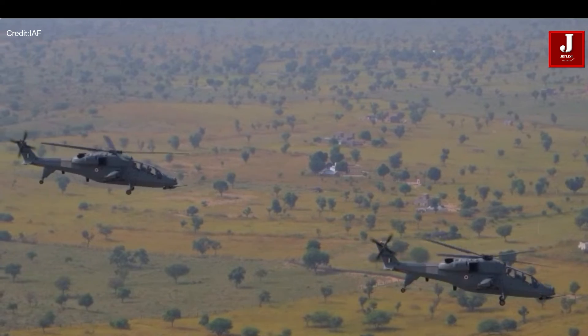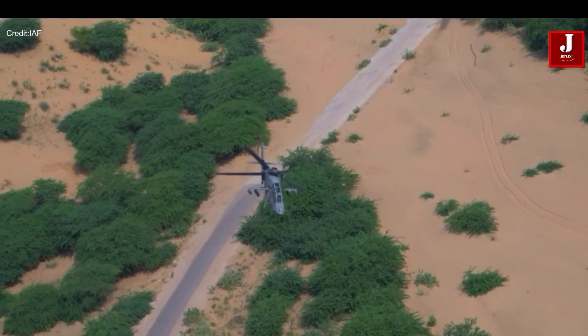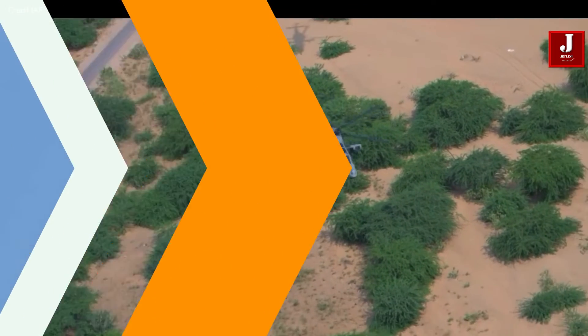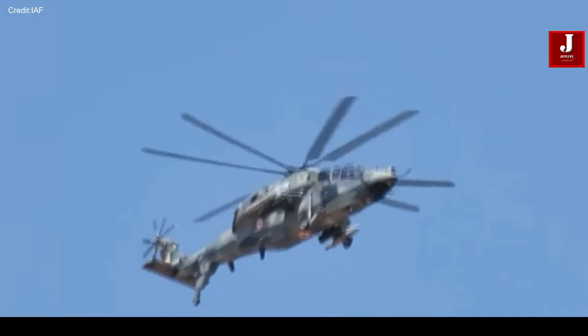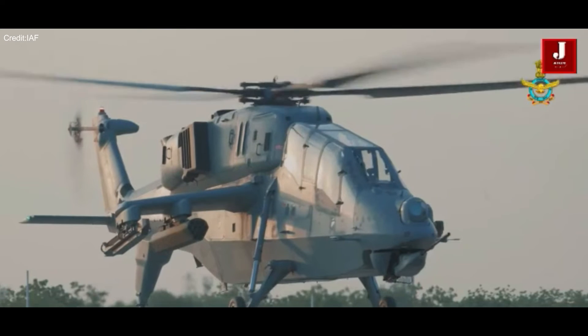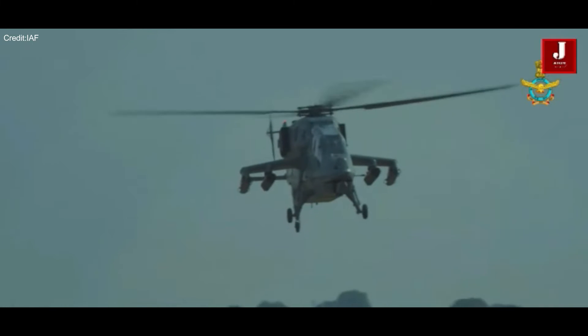HAL is also exploring international markets for the LCH Prachanda, with Argentine officials visiting HAL facilities in October 2022 to examine the helicopter. The interest was rekindled during Aero India 2023, reinforcing Prachanda's potential as a valuable export and collaborative defense solution.